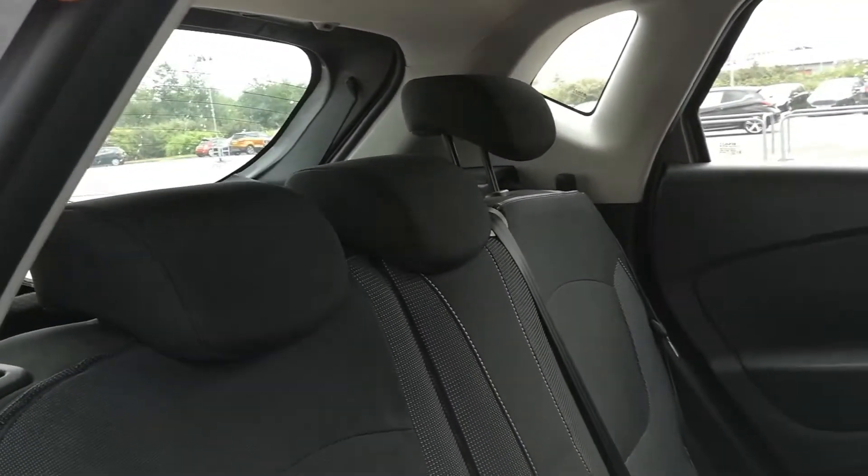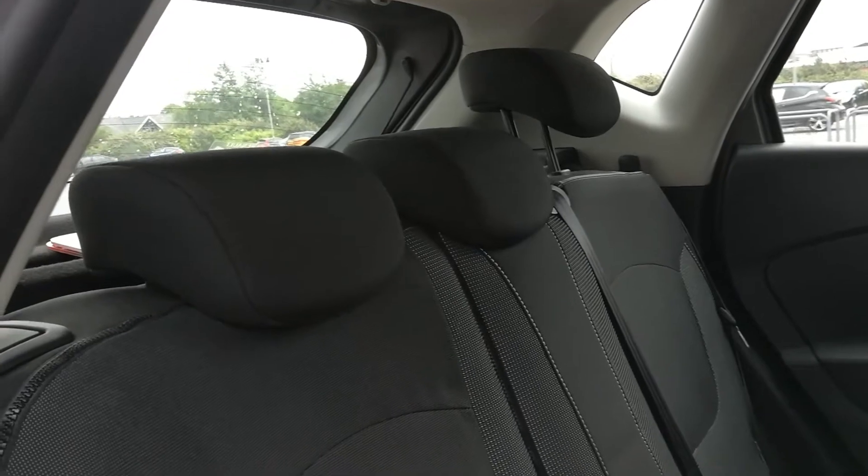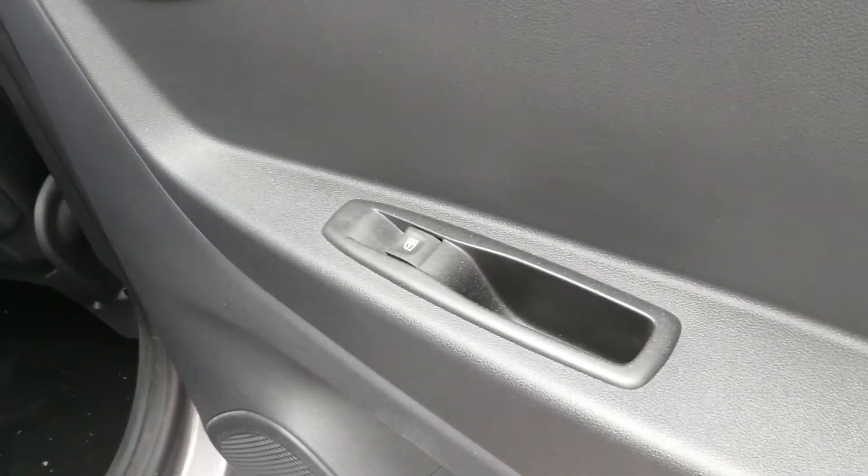We have three positions in the rear for the seats. We have ISOFIX points on the two outers and seat belts. Electric window control.